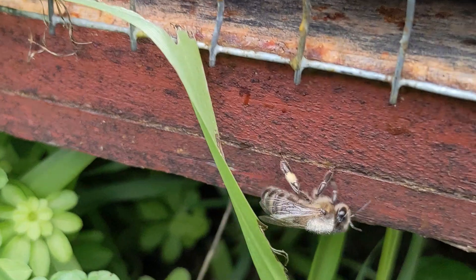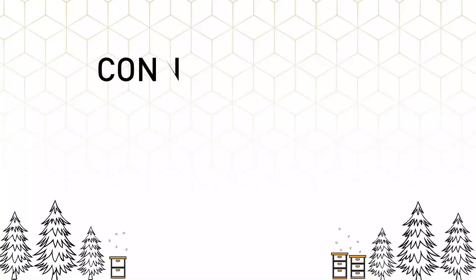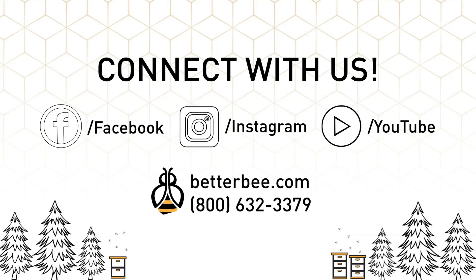And there she is, crawling in with a jewelweed stripe. Not a mystery anymore.